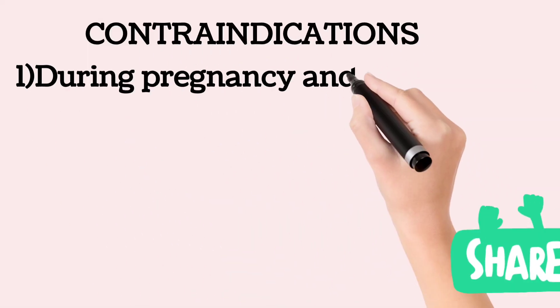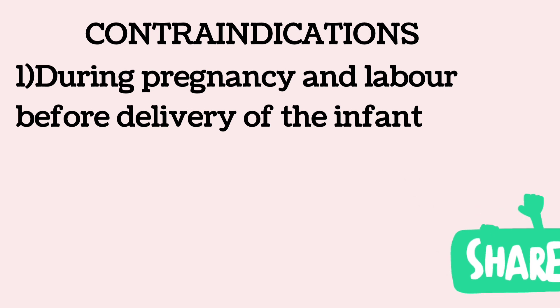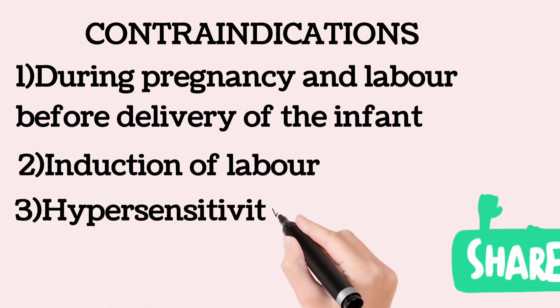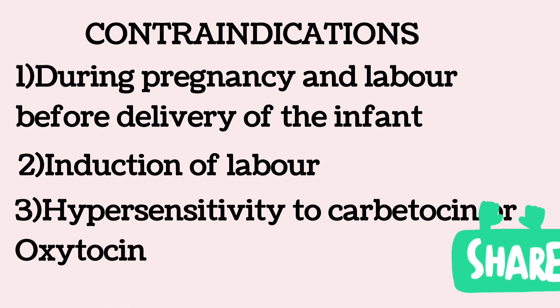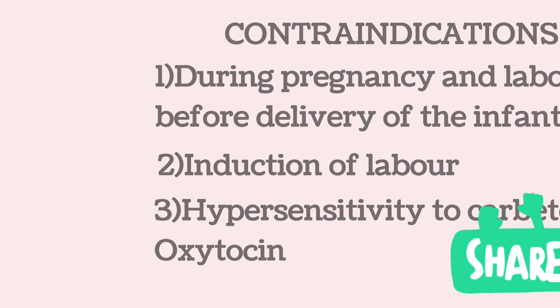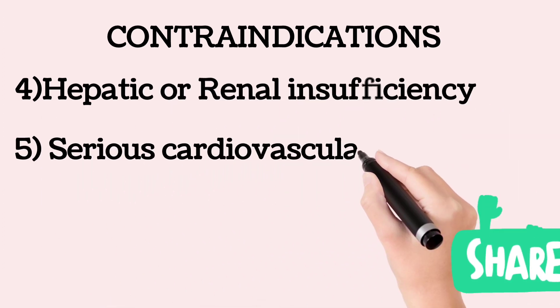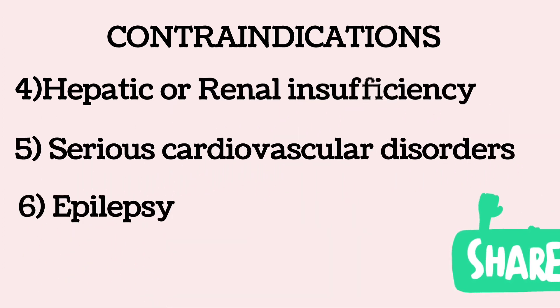Contraindications to carbetocin include: during pregnancy and labor before delivery of the infant; it must not be used for induction of labor; hypersensitivity to carbetocin or oxytocin; hepatic or renal disease; serious cardiovascular disorders; and epilepsy.